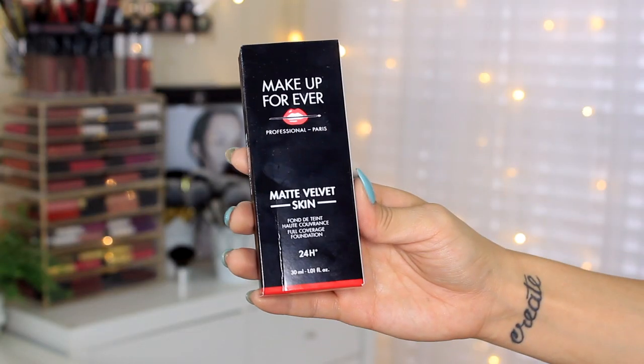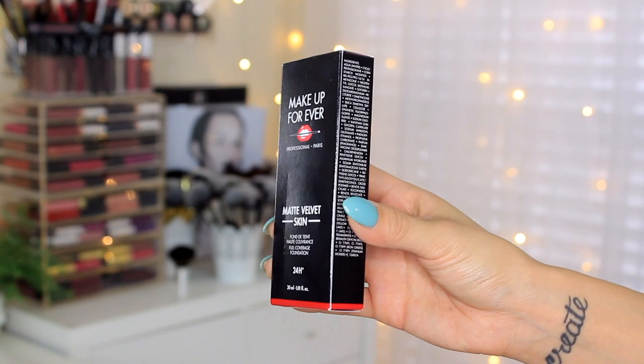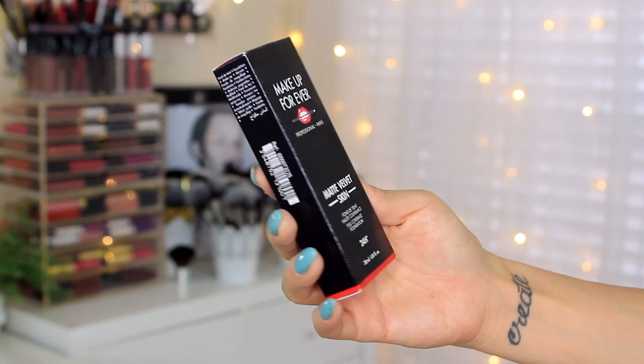This is how the foundation looks like. This is their Matte Velvet Skin Full Coverage Foundation 24-Hour Wear. Just from the packaging, like the box itself, I feel like I have eye drops this size — it's very thin, but it actually has a full 1.01 fluid ounce. I actually really like the packaging. I like packagings that come in little plastic tube bottles like this because it's easy to travel with, lightweight, and you can just squeeze it out without worrying about contamination.